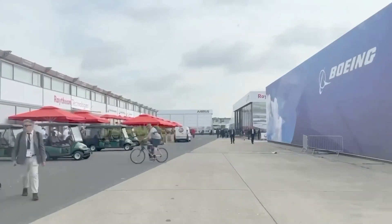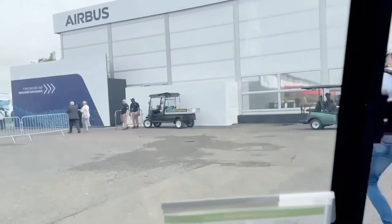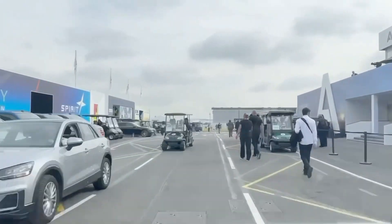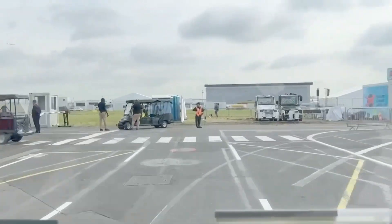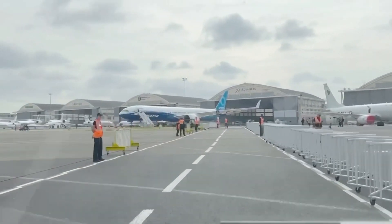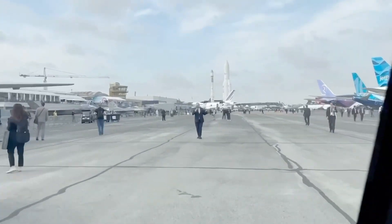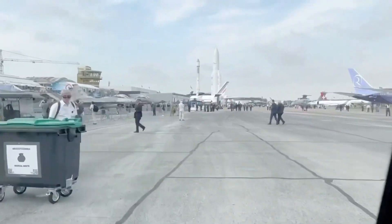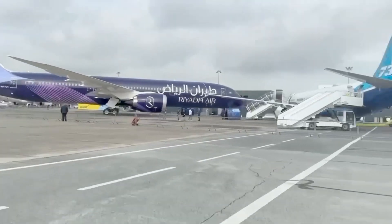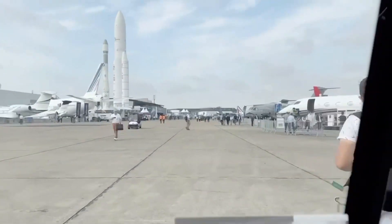That's Boeing's exhibit, Raytheon's exhibit, the Colonial Pavilion, Airbus. Airbus has a bunch of planes for sure. I like it because there's pretty much every type of aircraft you could want to look at — fighter jets, Boeing has their 737, and they've got helicopters too. Pretty much everything.